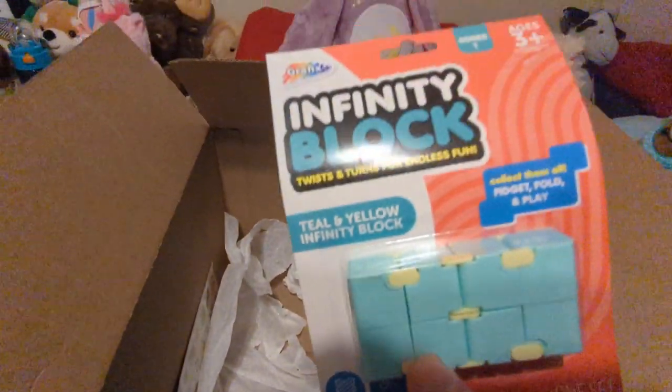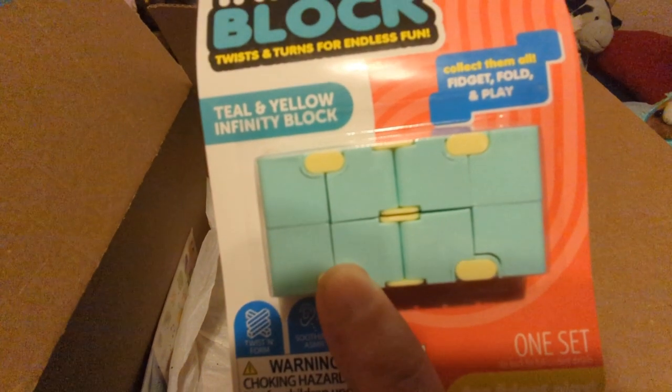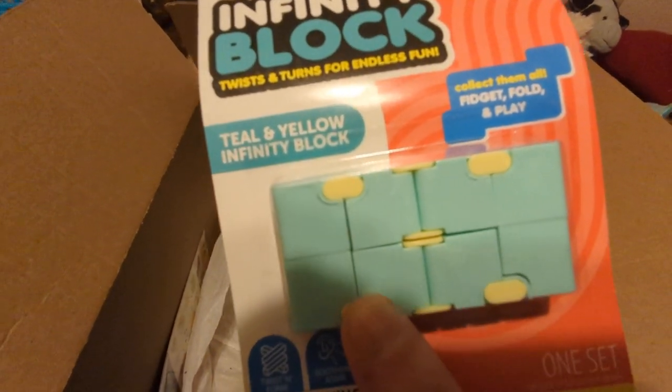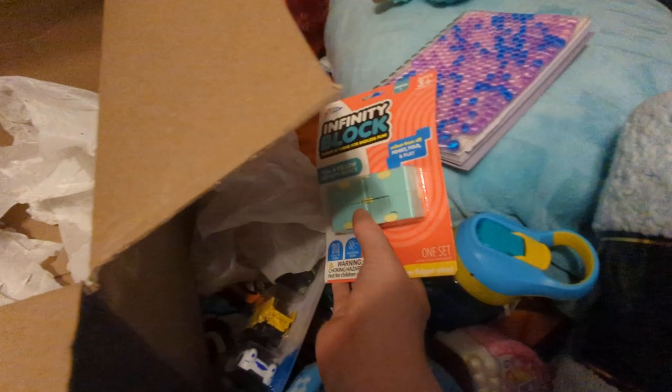And we got infinity blocks. This is cool — fidget and fold and play. I definitely like to play, so that looks like fun too. Little fidget toy. I might be able to take that to work. Have to be ninja little at work, but it's fun.